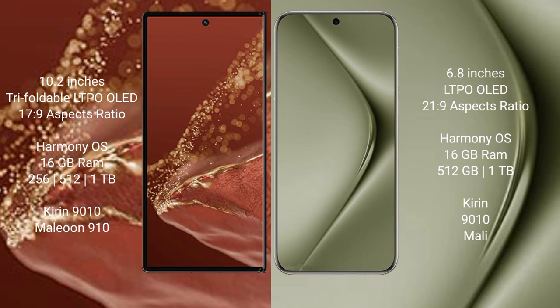The Huawei Mate XT Ultimate comes with 16GB RAM and internal storage options of 256GB, 512GB, or 1TB. It is powered by the QN908 processor with a Mali GPU.